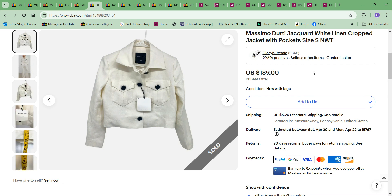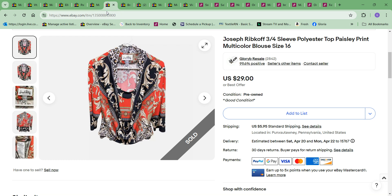Next thing to sell was this Massimo Duddy cropped linen jacket, new with tags. This sold for $149 — I took an offer for $149. Cost to me was $9.99. I'm so grateful I found all that Massimo Duddy when I did. It's been a great seller and really lifting my average cost per item.